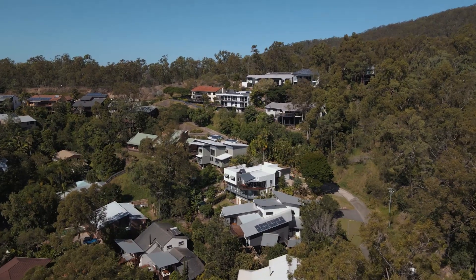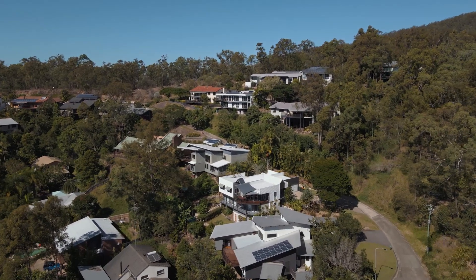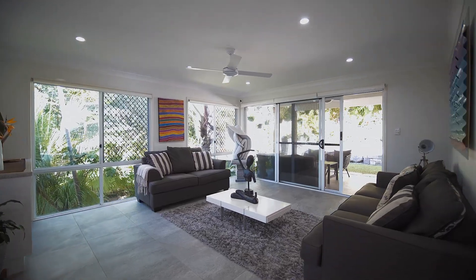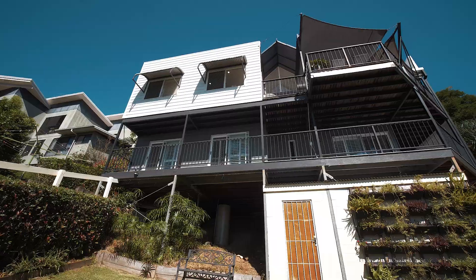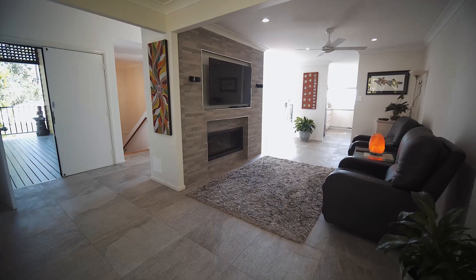Tucked away at the very end of a quietly secluded cul-de-sac, this stylishly renovated residence provides a tranquil family lifestyle embraced by picturesque surrounds. The two-level floor plan has been tastefully updated with good separation of living spaces.